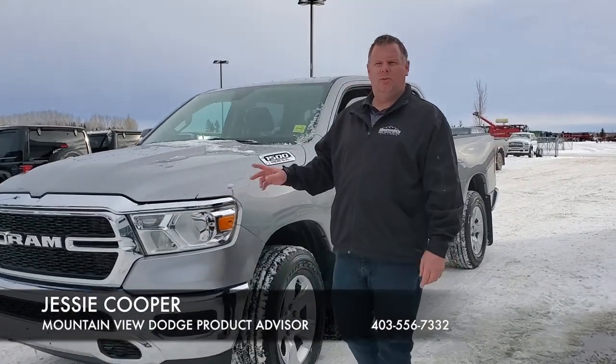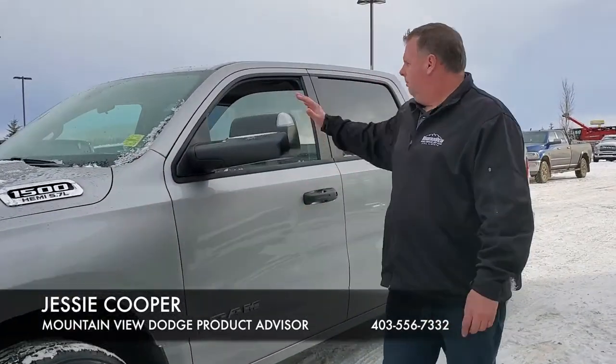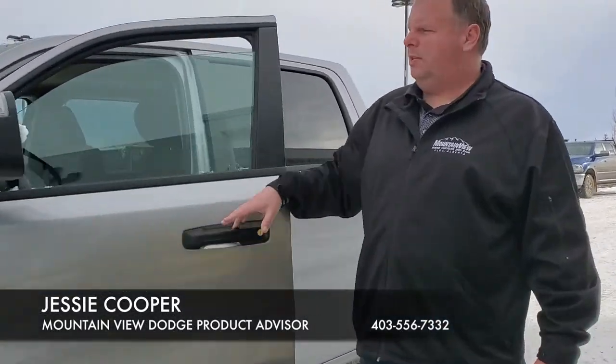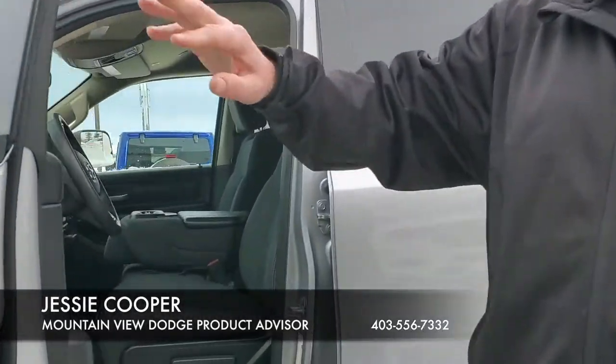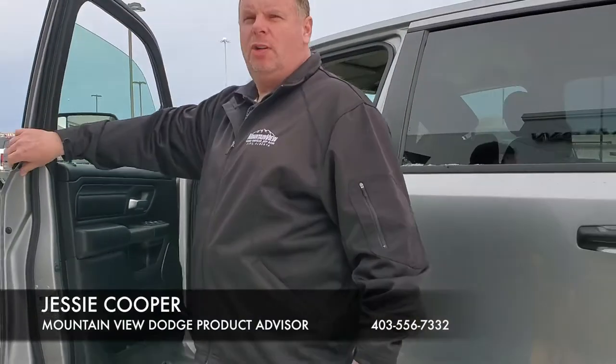Hey folks, Jesse of Mountain View Dodge here. Today we have a 2019 Ram Bighorn, gray in color. Lots of options to go in this vehicle. We have the 5.7 Hemi. Inside we still have our cloth seats and a lot of the functions that will go with it.